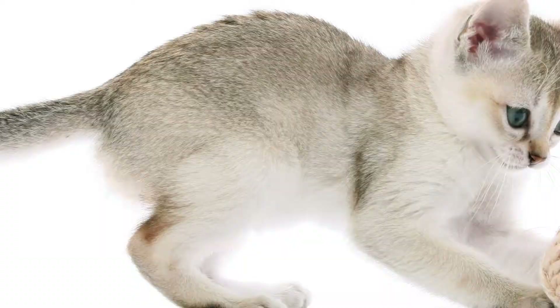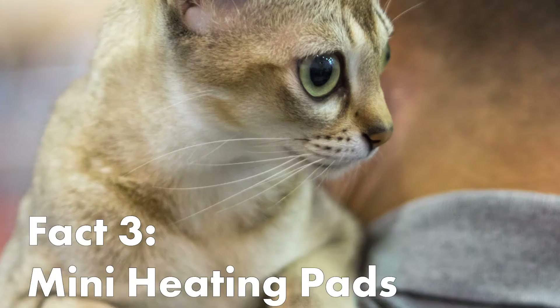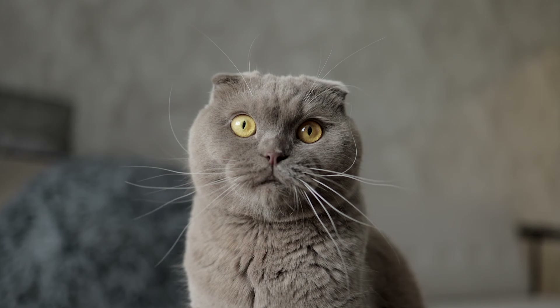Singapore cats can be mischievous and curious at times. They love to get into things, and as a result, you will need a lot of interactive toys to keep them entertained. Singapore cats are also known as mini heating pads. Their bodies give off a surprising amount of heat, and are perfect for snuggling on a cold rainy night.